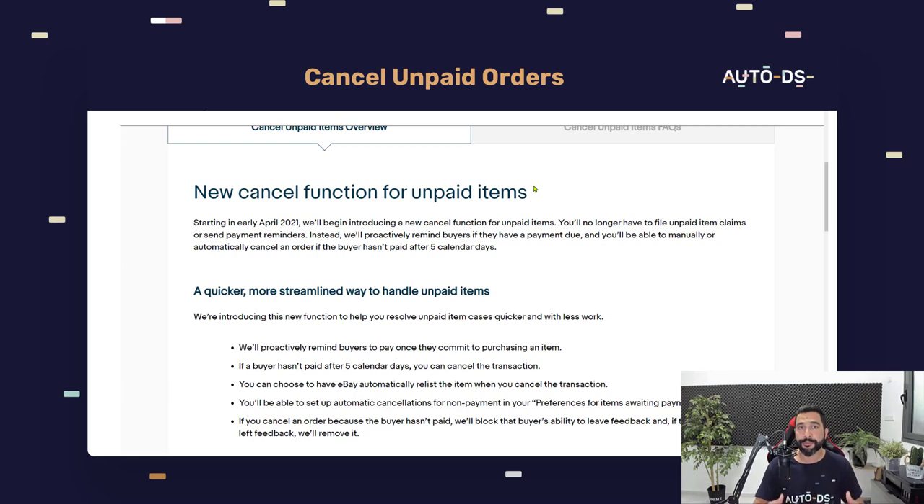An additional update is the ability to cancel orders that have not been paid. For example, if a buyer made an offer, we accepted it, and they didn't pay within five days — today we'd have to file a claim and wait for eBay to intervene. With this new update, eBay will automatically cancel the order after five days, return our final value fee, and the buyer will not have the option to leave a review. No more undeserved negative reviews or calls to eBay to remove them — more automation to save us time and unnecessary hassle.